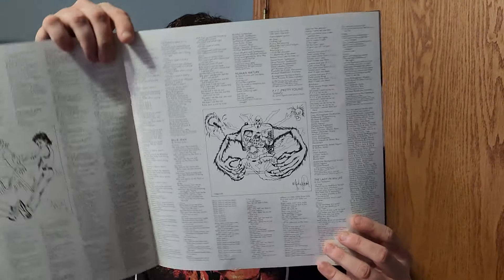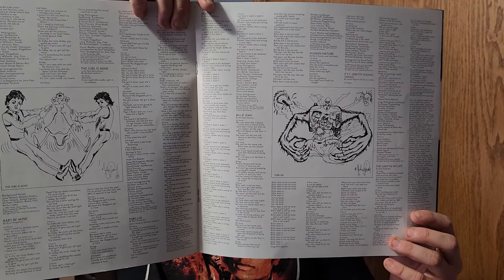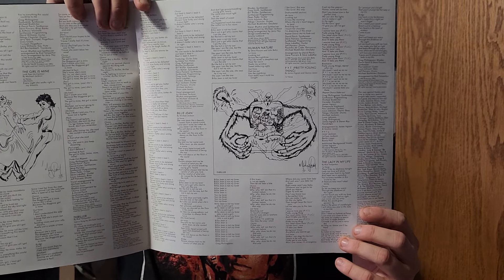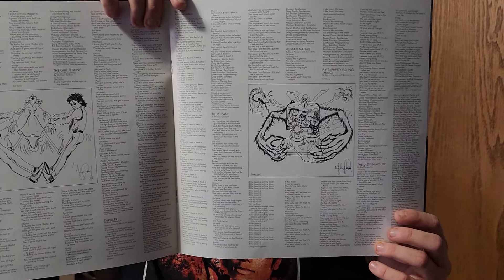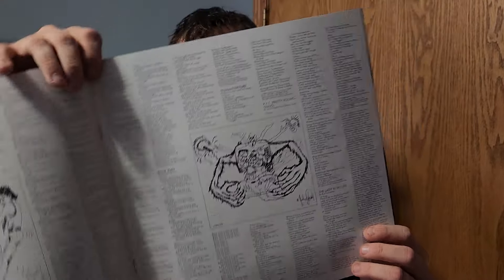It's all in Japanese, but here are the lyrics for all nine songs. Very nice vinyl indeed. Take notes, estate — this is what Thriller 40 on vinyl should have been, but unfortunately we got what we got. Big disappointment that the bonus tracks are not on Thriller 40 on vinyl.